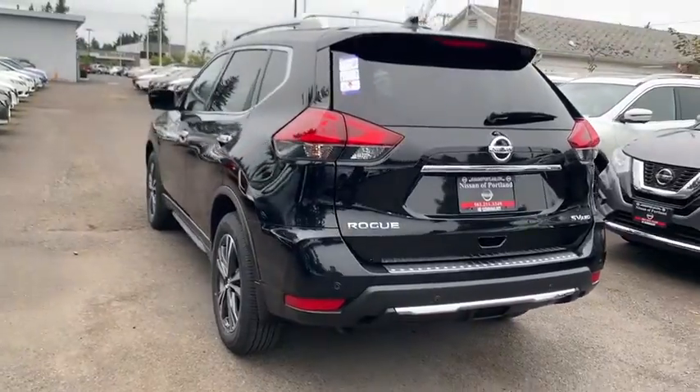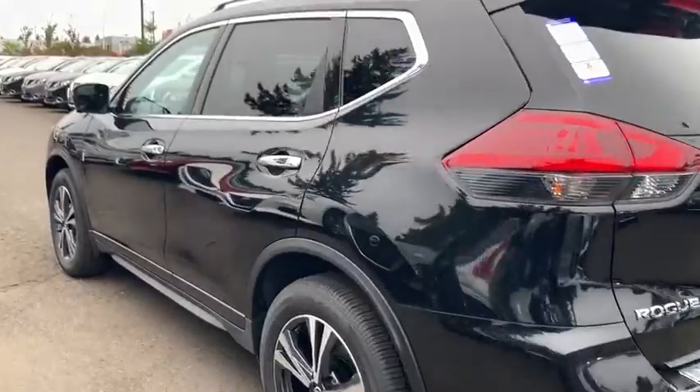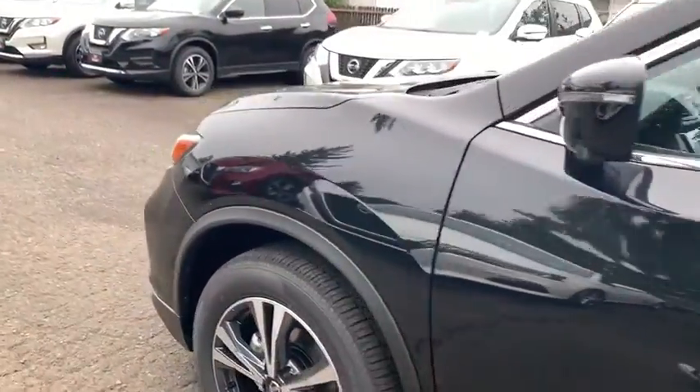Leather-wrapped steering wheel, Bluetooth, adjustable steering wheel, power steering, keyless start, four-wheel disc brakes, aluminum wheels, cruise control, rear defrost.